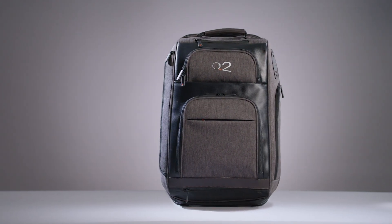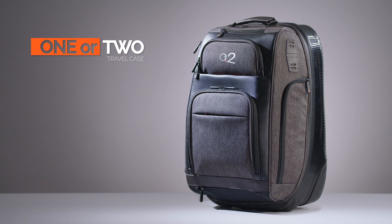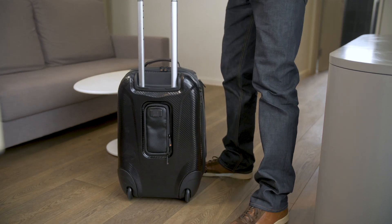Introducing the 1 or 2 travel case. It's designed for one or two nights away from home. 1 or 2 is the world's only travel case with fully retractable wheels.